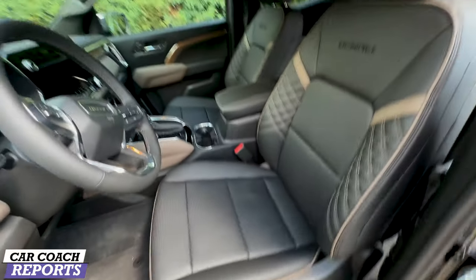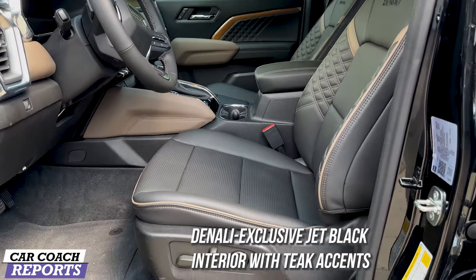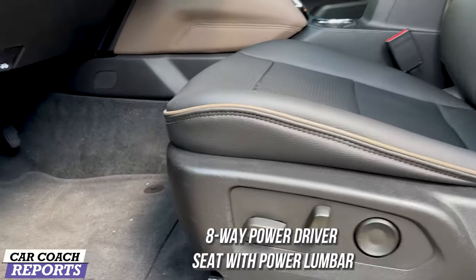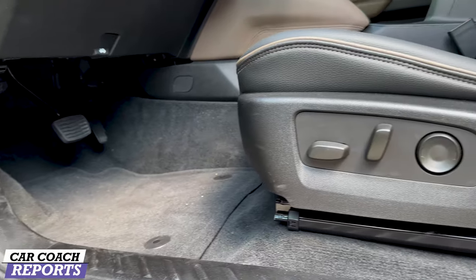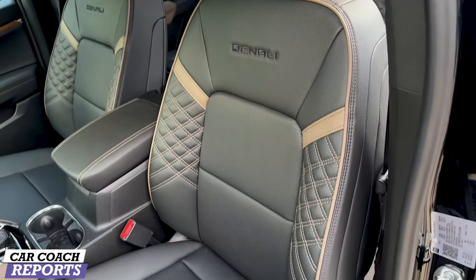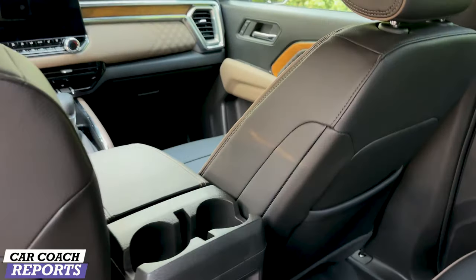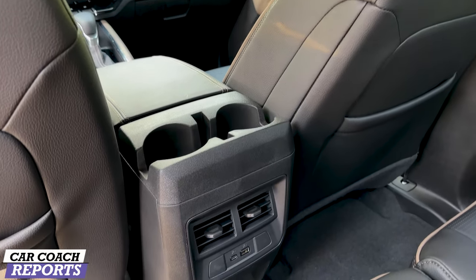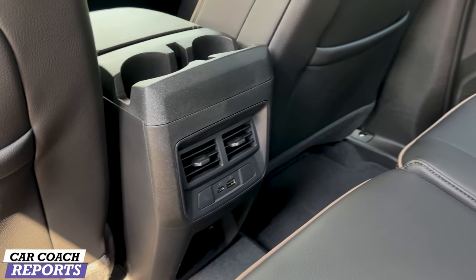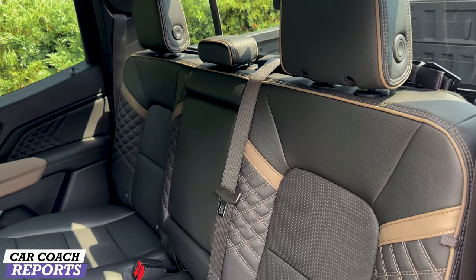The ultra-premium interior features perforated leather-appointed seats as standard — there is one interior color, black, but with really cool teak perforated leather appointments throughout. There's eight-way power on the driver's side with power lumbar, and lumbar on the passenger side as well. This vehicle seats five people and comes with heated and ventilated seating. I love the Denali stitching on the seat. The second row seats three people with two child safety latch systems. There's storage behind and under the seat, cup holders, vents, USB ports, and a wall outlet.